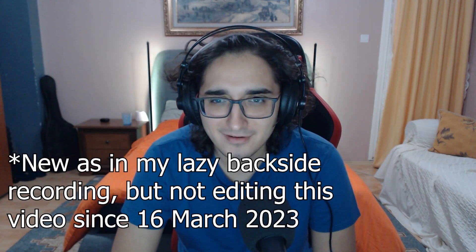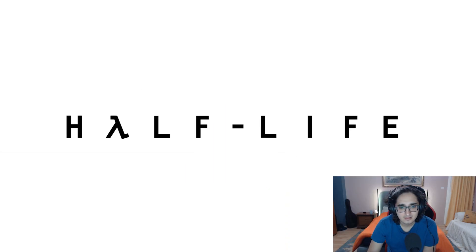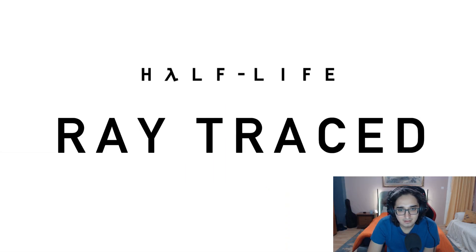Apparently there's a new Half-Life game — it's basically Half-Life 1 but ray traced. From what we've seen so far, portal one with ray tracing looked a bit weird, everything looked over-shinified. Now let's see how Half-Life 1 looks. This is a release trailer, let's see.